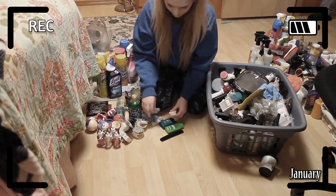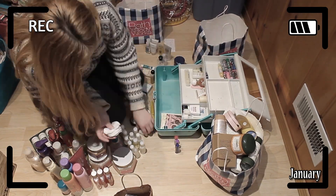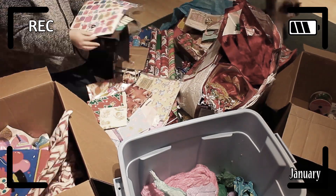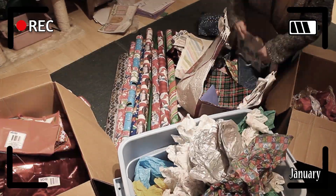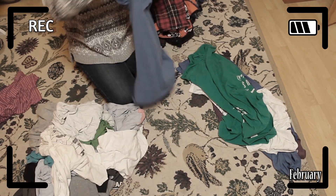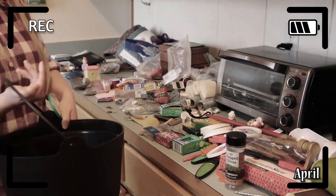Did I get rid of a lot of stuff? Yes. Did I get my house decluttered exactly how I want it? No. But was it worth it? Yes. I'm constantly and continuously decluttering my home even though I've completed my extreme declutter for this year. I'm not aiming to live a minimalist life, but I do want to have a home that is easy to take care of.